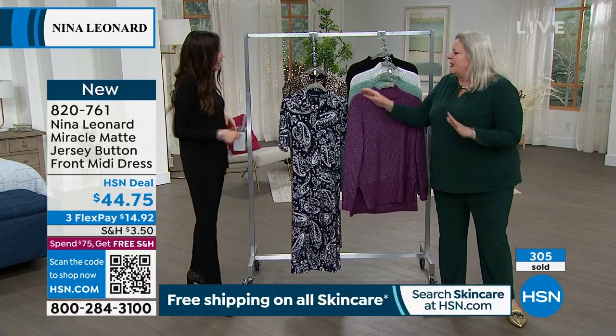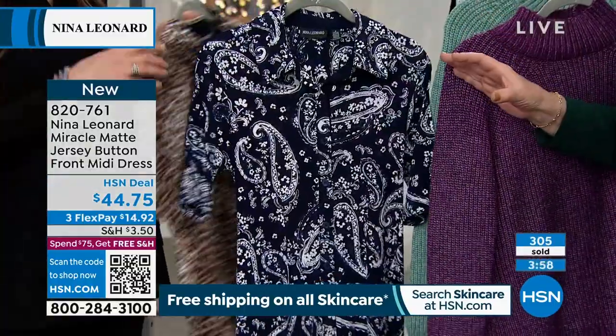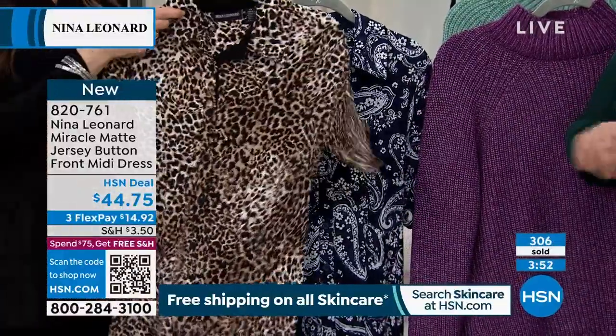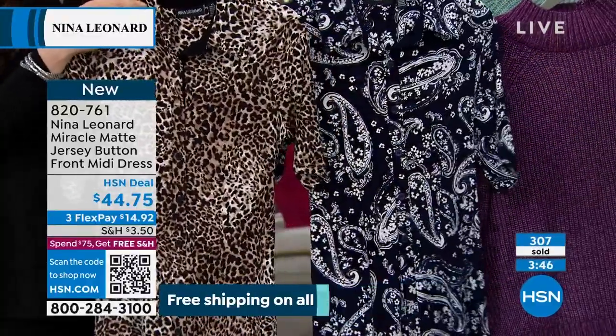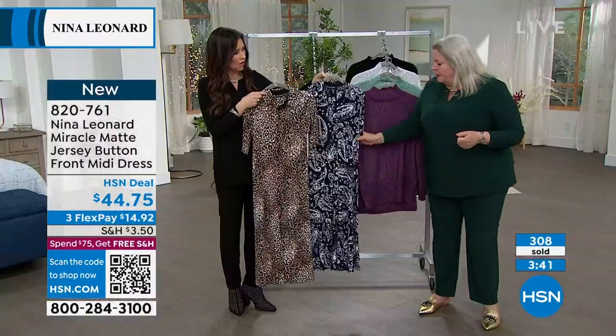Really comfortable. Everything about the Miracle Matte jersey — it is fabulous because it glides over our lumps and bumps. It does not cling to them, which is great. And this has beautiful lines. The dress, of course, has an elbow sleeve, so it's covering the bits and bobs that we don't really like to show in our arms, but still giving us a short sleeve, which I think is really, really important.